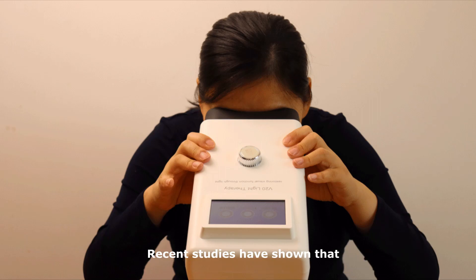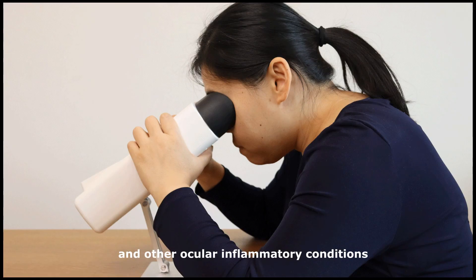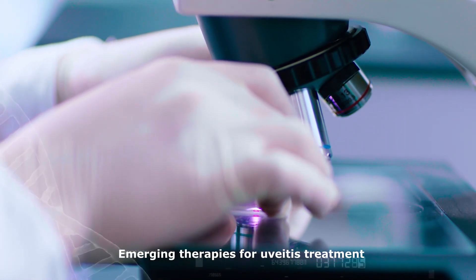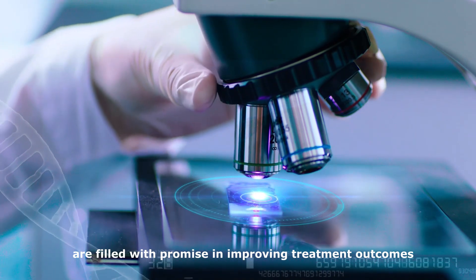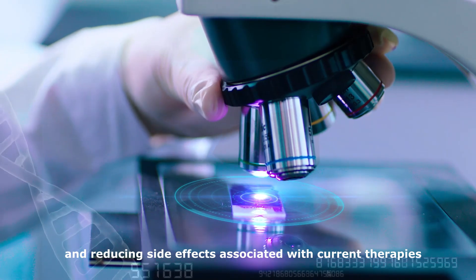Recent studies have shown that photobiomodulation, or light therapy, may be effective in treating uveitis and other ocular inflammatory conditions. Emerging therapies are filled with promise in improving treatment outcomes and reducing side effects associated with current therapies.